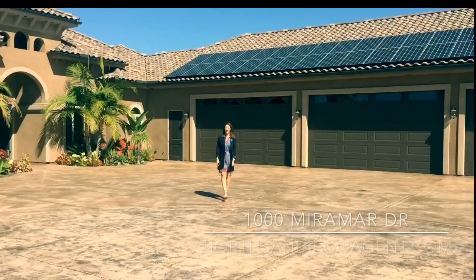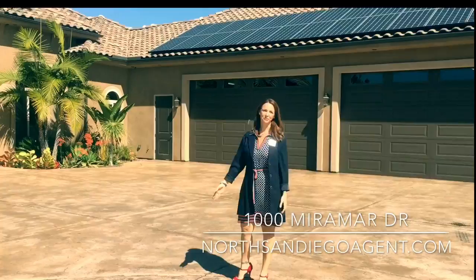Hi there, I'm Dana Whittaker with Pacific Sotheby's with my husband behind the camera, Chris Whittaker, and welcome to beautiful 1000 Miramar Drive in gorgeous rural Vista. Come on in.